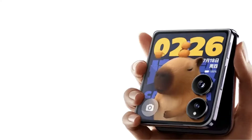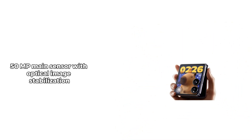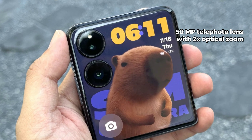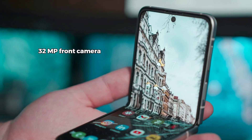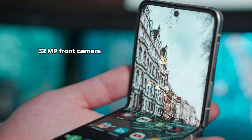Xiaomi didn't skimp on the camera department either. The rear camera setup includes a 50MP main sensor with optical image stabilization, ensuring sharp and stable shots every time. There's also a 50MP telephoto lens with 2x optical zoom, perfect for those close-up shots. And let's not forget the 32MP front camera, which is more than capable of capturing stunning selfies and video calls in 4K.